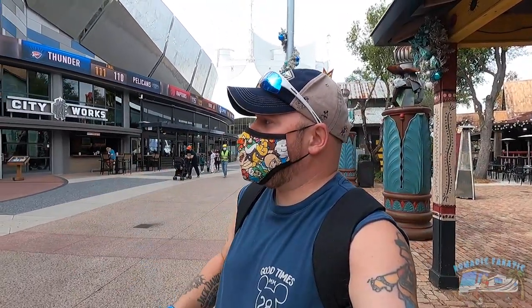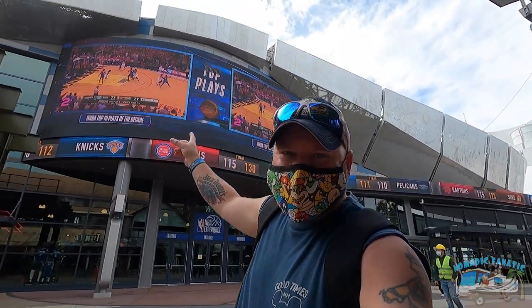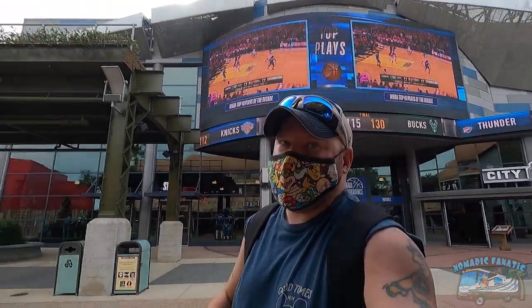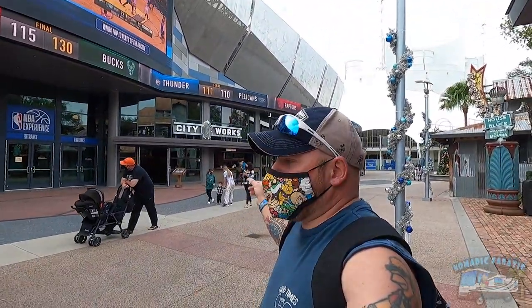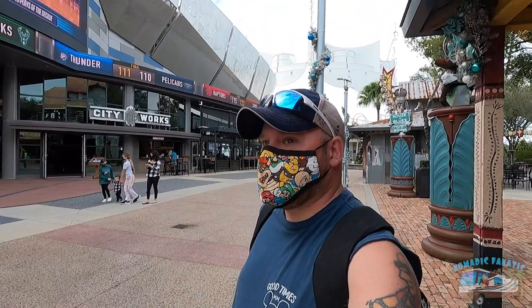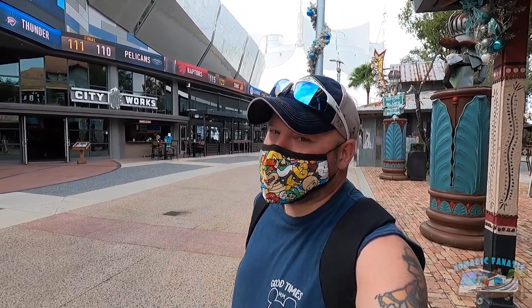I actually haven't seen this area done - last time I was here there was a big wall. Now they've got the NBA experience complete, some screens up here which would really light this place up at night - I'll bet it looks pretty cool. Then they've got a little bar where you can sit down and drink. I've got about a half hour till my lunch reservation so I want to hit one more spot - got to hit up the Coke Store.